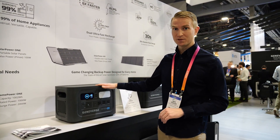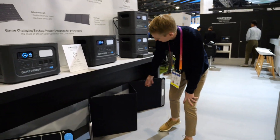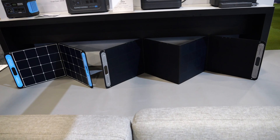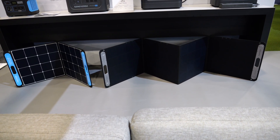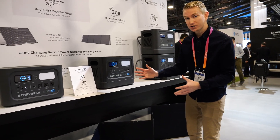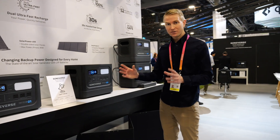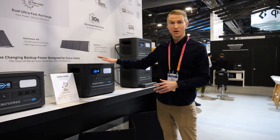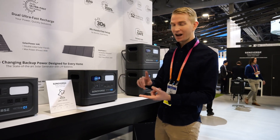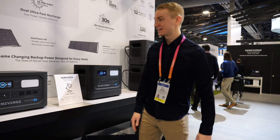There are more robust panels that come with this that are waterproof rated — also foldable — and these are 200 watts of output. You can plug up to four of these into our Pro Series units and they'll be able to charge in about four hours. These units will hold their charge for about a year, so you can have power whenever you need it for an emergency situation. You can use our solar generators powered by the sun — completely renewable energy — or you can use your home's energy to store that power for when you need it.